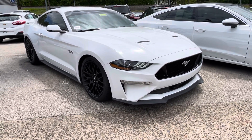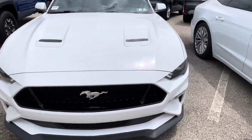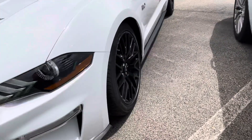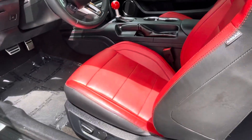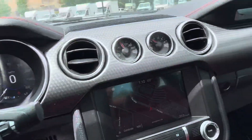This is our 2018 Mustang GT Premium in white. It's had one previous owner, has roughly 20,000 miles on it, 19-inch wheels, red leather interior with power driver and passenger seats, with navigation.